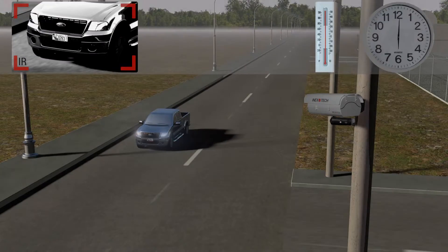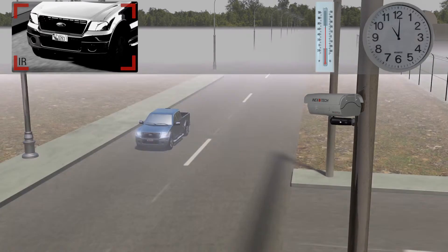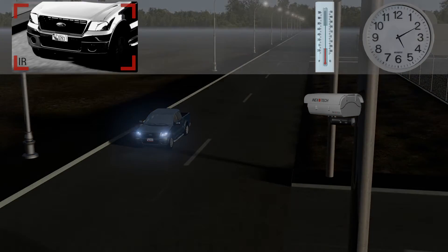Fifteen powerful pulsing illuminator LED lights ensure accurate capture of license plate images at any vehicle speed, day or night. The infrared spectrum is invisible to the human eye, and the plate illumination will not distract the driver.